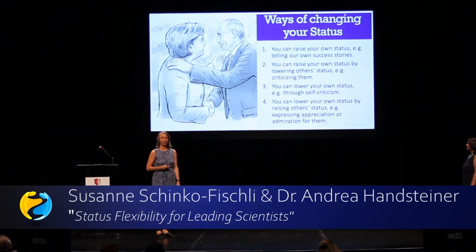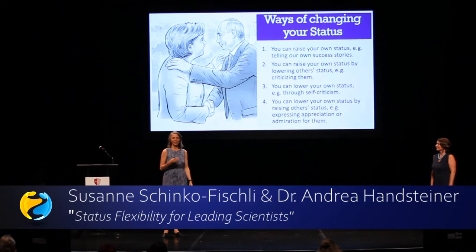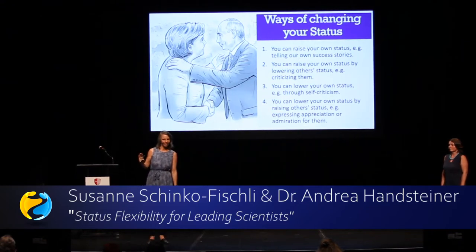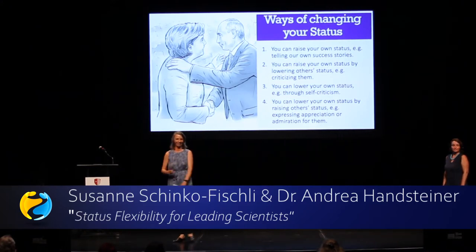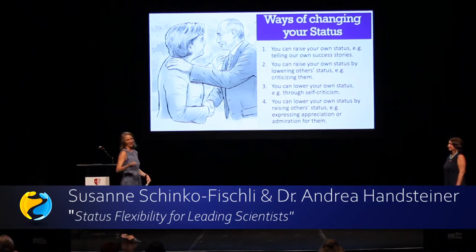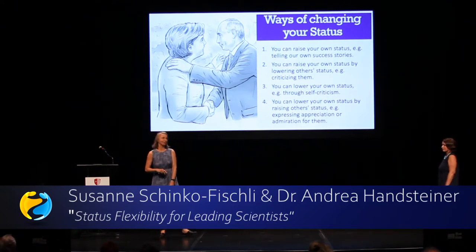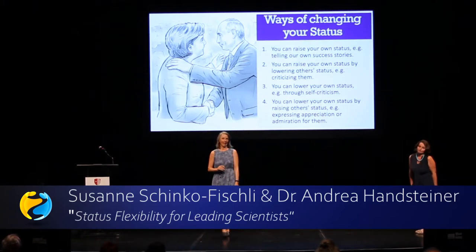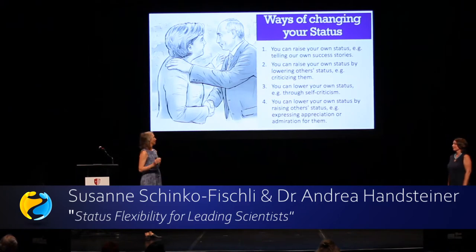There are four ways to change your status. If you want to raise your status, you can do that by telling your own success stories or by name dropping — like mentioning Barack and I when we met last week. You can also raise your own status by lowering another's status. If you want to lower your status, there are also two ways: self-criticism, or raising the status of others.